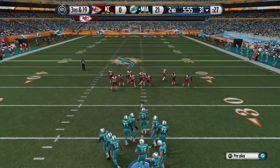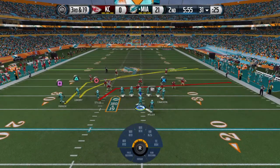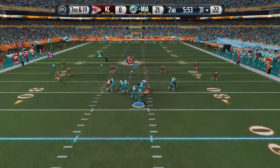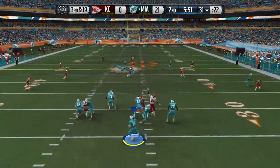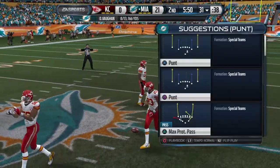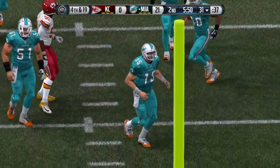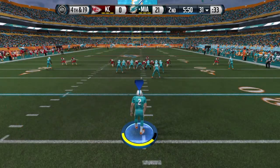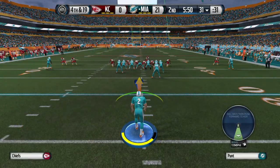Third down play coming up, and last week that was not an issue as they converted time and time again. The Dolphins snap it at the 31. Incomplete — almost going in the other direction. Defensive coordinators love this situation. Third and long, they can do just about anything, and it's going to work. They stopped the offense that time.